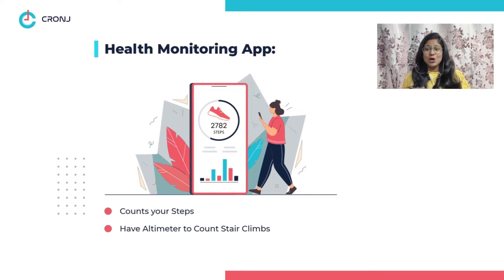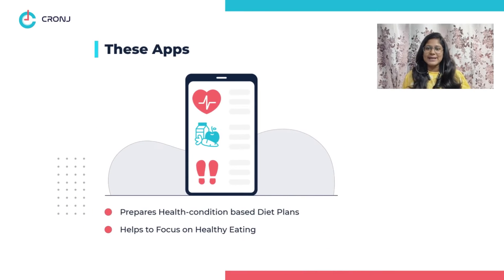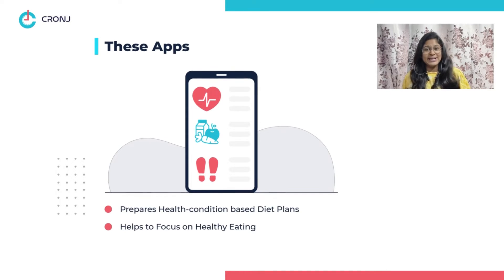Feature two: step counter. Health monitoring apps count every step you take, as well as use an altimeter to track the number of stairs you have climbed. Feature three: diet tracker. These apps also prepare diet plans as per your health conditions so that you can focus on healthy eating.